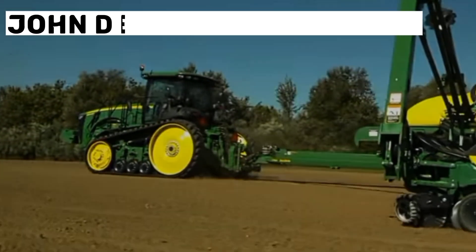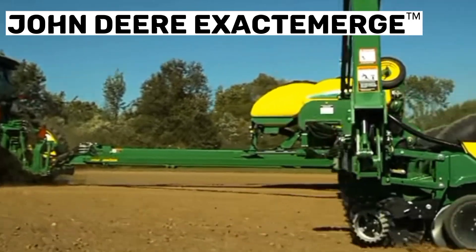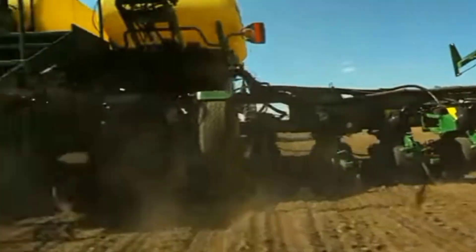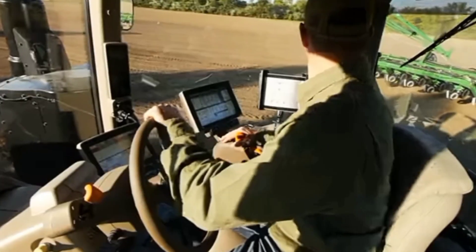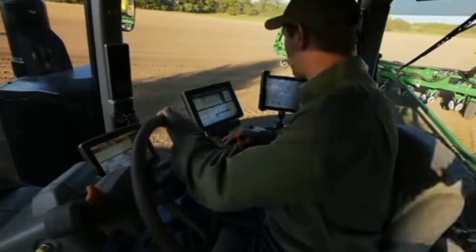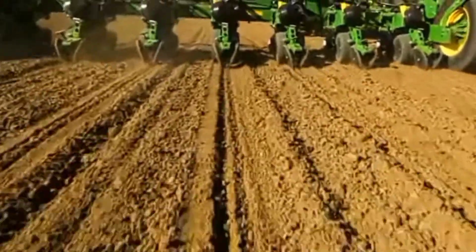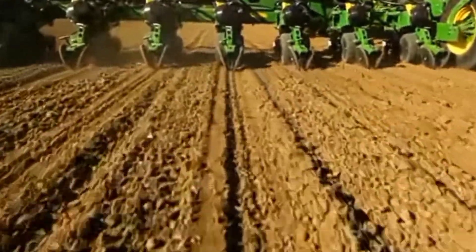Number 5: John Deere ExactEmerge. The John Deere ExactEmerge is a modern precision seeder designed to improve planting accuracy, speed, and efficiency. It features an electric-driven brush belt delivery system that delivers seeds to the planting row at speeds up to 10 miles per hour, reducing seed waste and improving uniformity in plant spacing.